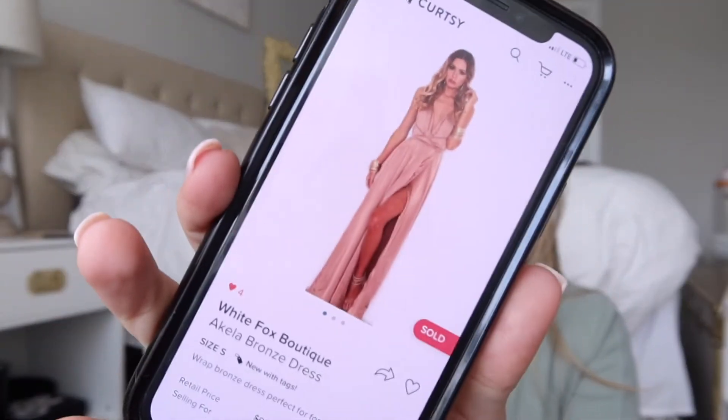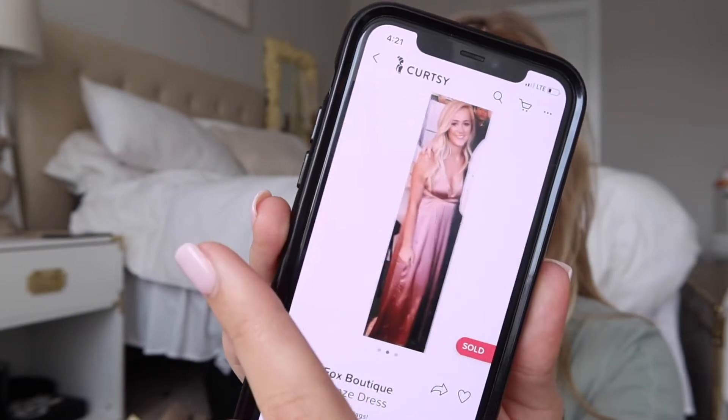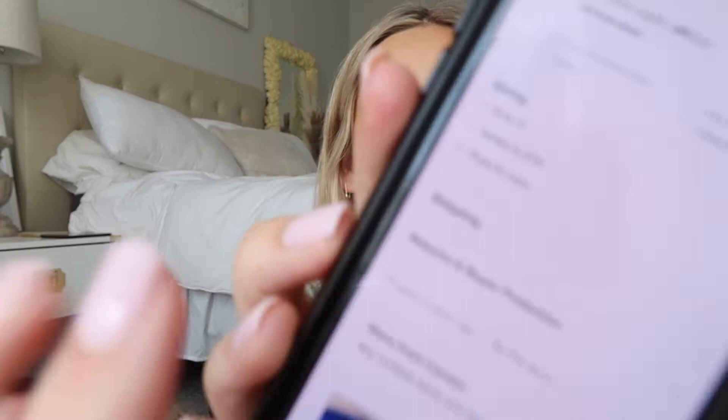One of my first items I ever listed on Curtsy was this gold maxi dress. The cover photo was just the stock photo, then I swiped to a picture of me in it from my Instagram, and then another picture of the model. This was one of my first listings so I didn't have detailed photos or descriptions yet. I sold it for $55, and that was three years ago. My description said 'wrap bronze dress, perfect for formal' with the sizing and brand.